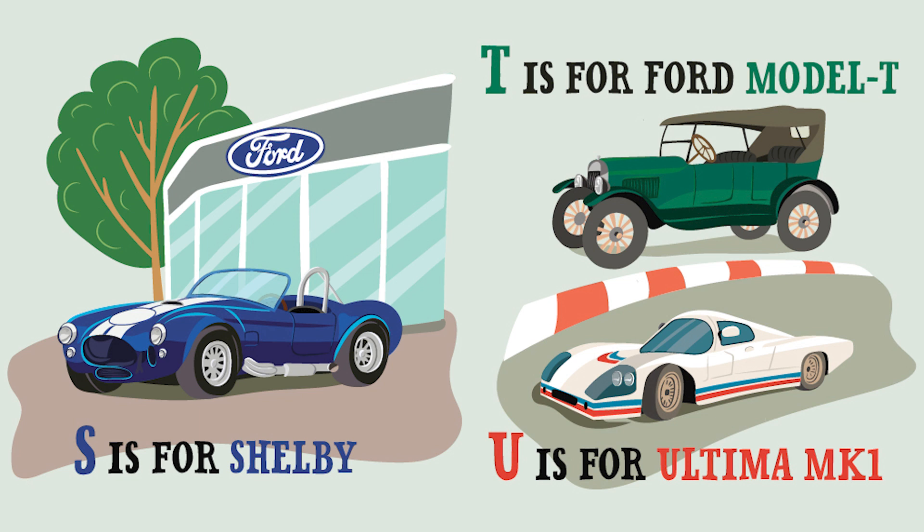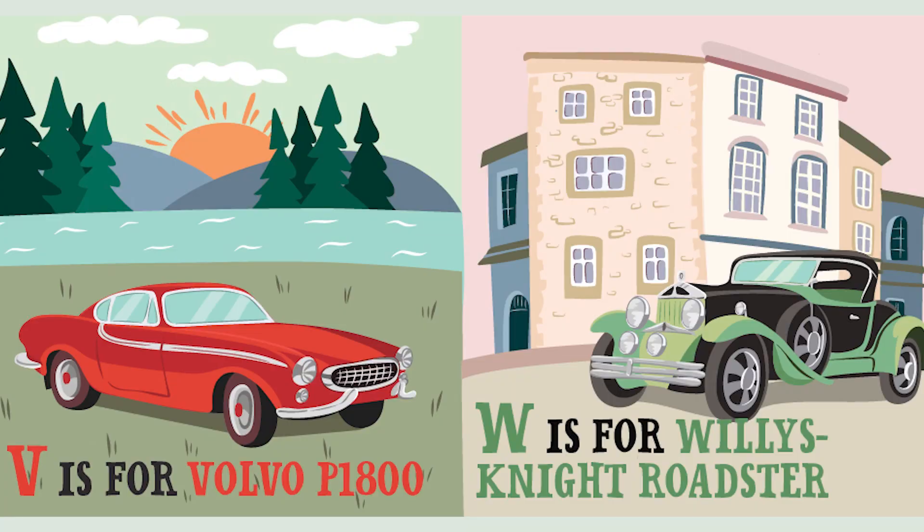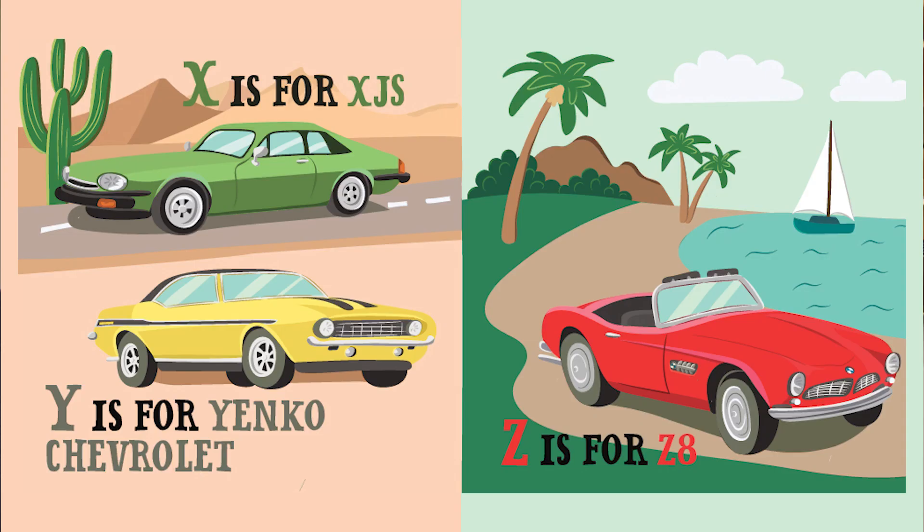And T is for Ford Model T. U is for Ultima MK1. V is for Volvo P1800. W is for Wiley's Knight Roadster. X is for XJS. And Y is for Yenco Chevrolet. And last but not least, Z is for Z8.